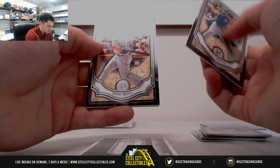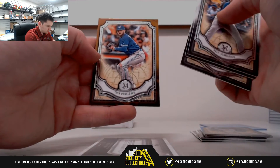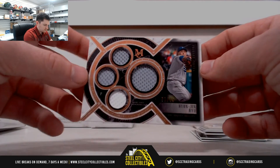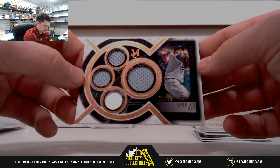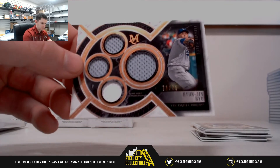Kyle Schwarber, Rafael Devers rookie, Frank Thomas, Josh Donaldson, and our quad relic — Ryu. That's $73.75.